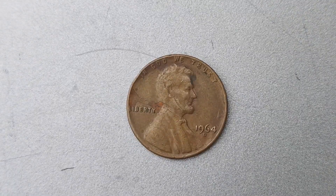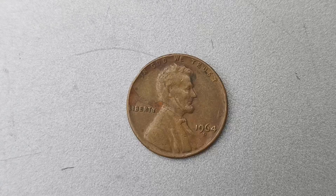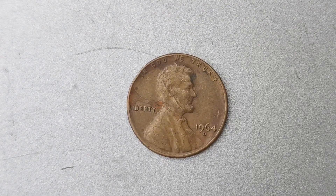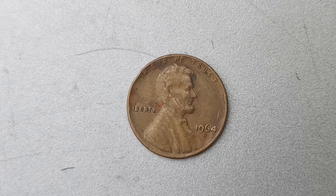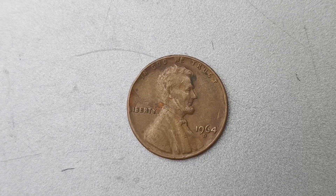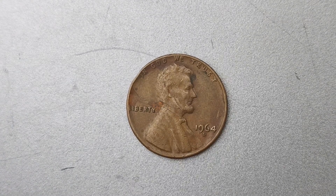We have a very special coin to talk about: the 1964 D Mint Mark Lincoln penny. Now you might be thinking, a penny worth $1.4 million? That's crazy! But trust me, this coin is the real deal.